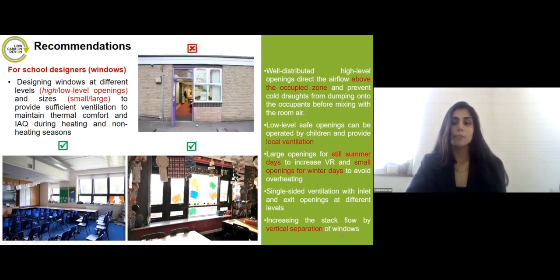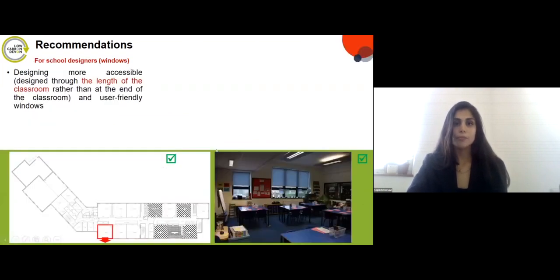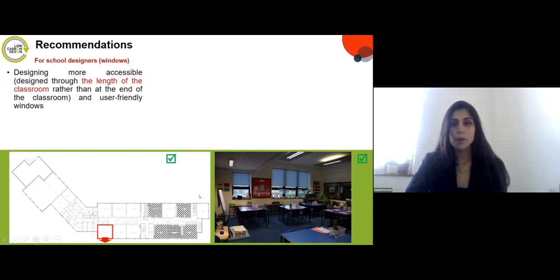By contrast, one classroom had very poor ventilation rates due to its design. Designing windows along the length of the classroom rather than at one end is also important. Where windows run alongside the classroom, a higher number of students can interact with them, providing more uniform indoor environmental quality. Where windows are located only at the very end of the classroom, only teachers can operate them — especially with remote controls — and the indoor environment becomes non-uniform, with students near windows feeling cold and those at the back feeling warm.